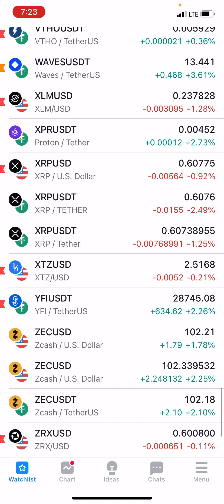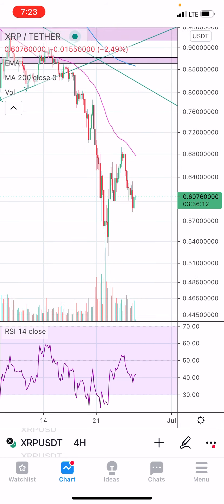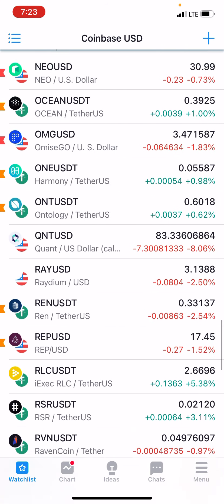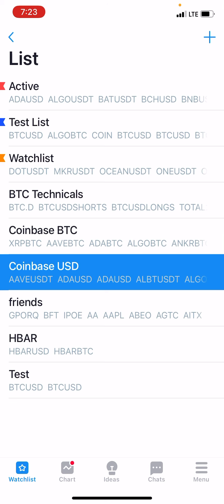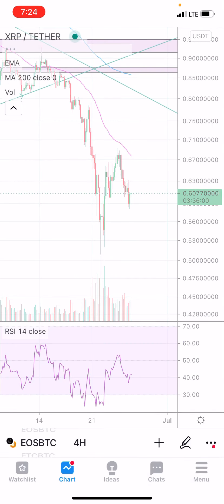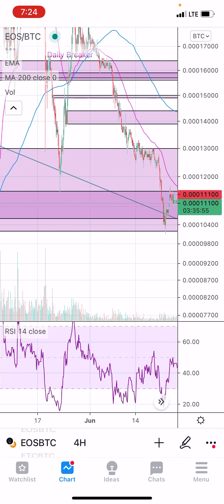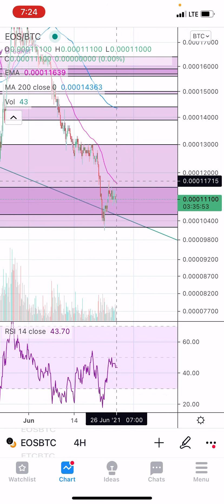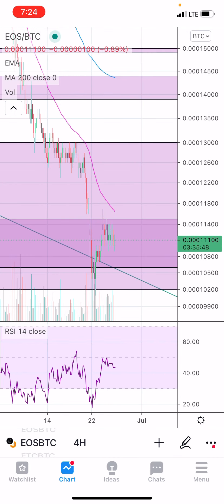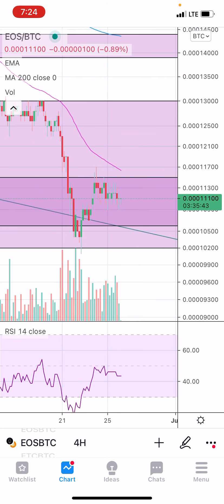Let's look at XRP real quick. XRP is holding up pretty nicely as well — not great, but it is holding up. In general, it's really hard for me to be too bearish at this point. I think that we're due some sort of a decent relief bounce. And even EOS also looks pretty decent — still hovering above this line. Now, the more times this falling trend line gets retested, the less likely it is to hold, but as of right now I'm still okay with it.